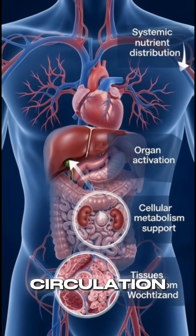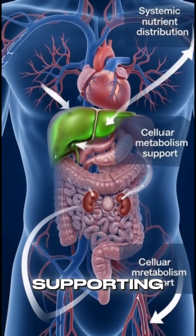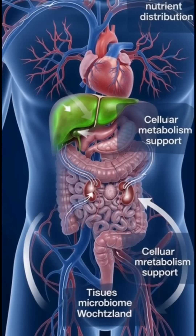Once in circulation, these nutrients travel throughout the body, supporting organs and cellular functions.